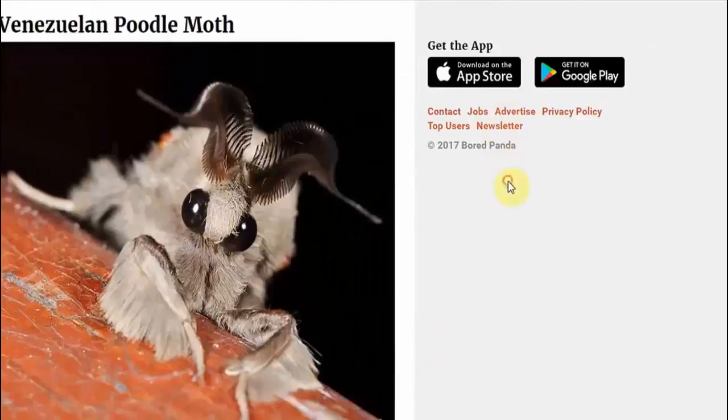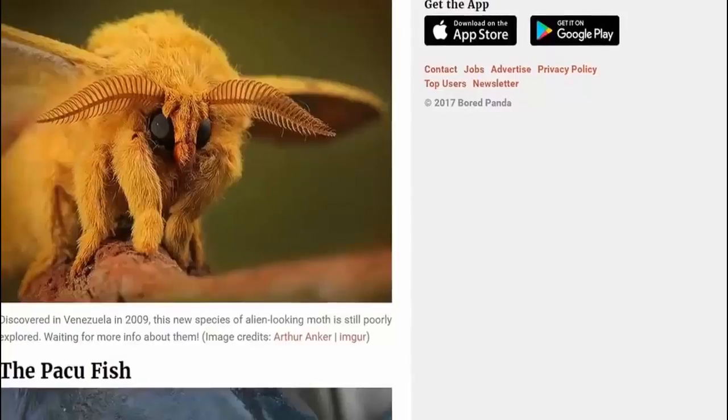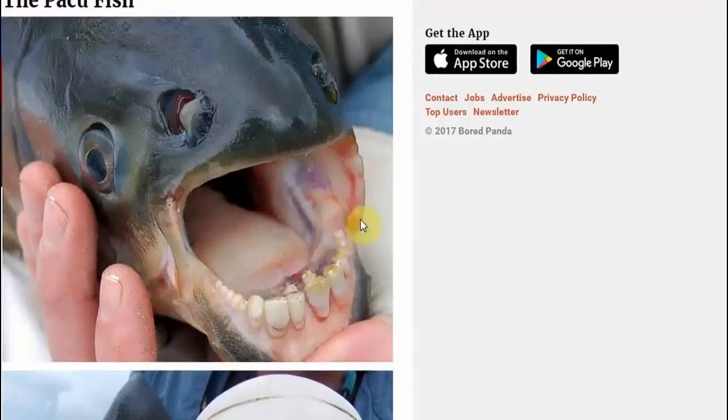The Venezuelan poodle moth, of course. The pacu fish with the human teeth — yeah. He probably just goes to the same dentist as me, just looks in on him every six months to get the plaque scraped off his teeth. That's wonderful. Just a normal, everyday pacu fish — nothing crazy about that.